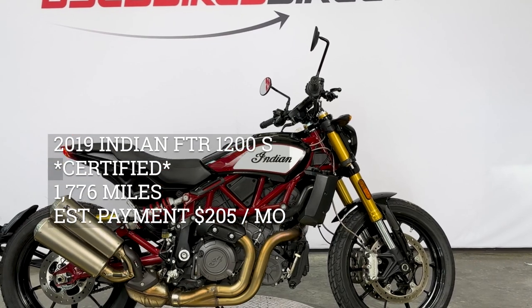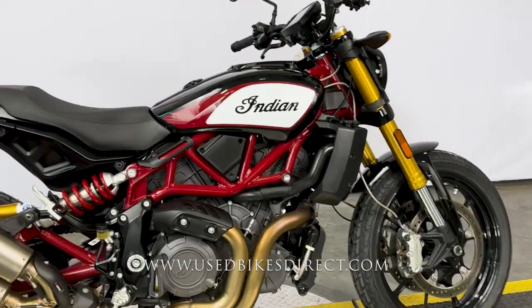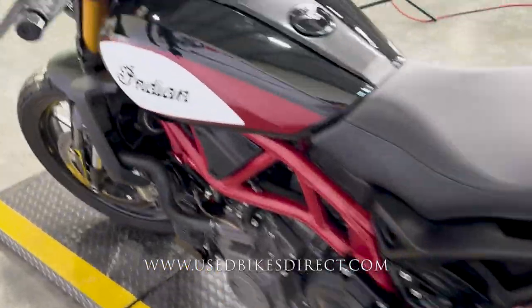Hey everyone, Nick again from Used Bikes Direct, checking out this beautiful Indian FTR. Hop on the website, usedbikesdirect.com, to see those detailed photos and specs. Give us a call with any questions at 866-576-2453.